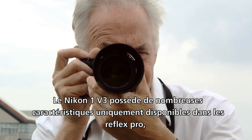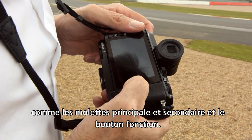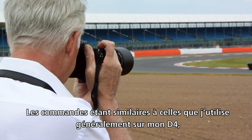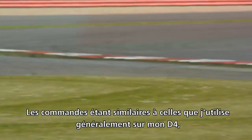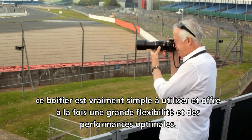The Nikon 1 has many of the features only found on professional SLRs, such as the main and sub command dials and the function button. As the controls are similar to what I normally use on my D4, it's really simple to use and gives great flexibility with optimum performance.